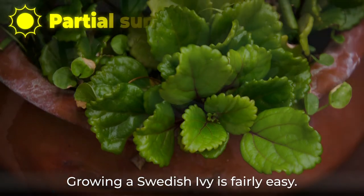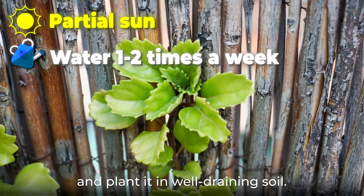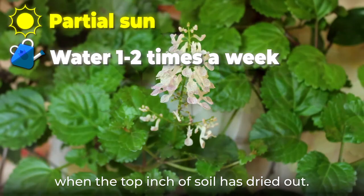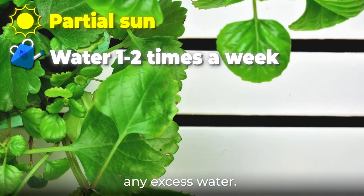Growing a Swedish Ivy is fairly easy. Place it in a location with partial sun and plant it in well draining soil. Make sure to water it at least once a week, especially when the top inch of soil has dried out. Water the plant thoroughly but drain out any excess water.